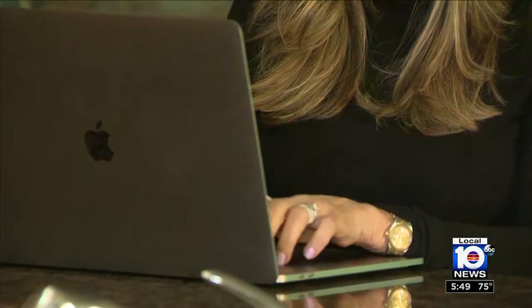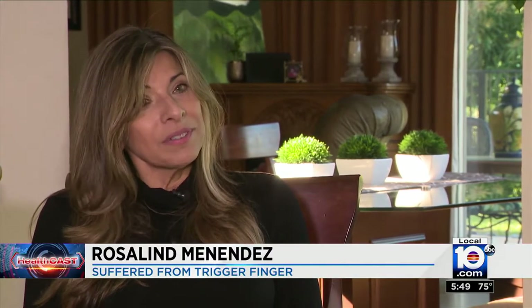Rosalind Menendez has been struggling with trigger finger for a couple of years, and it got progressively worse. It came to a time that I had to do something. It was painful. It was not working right.